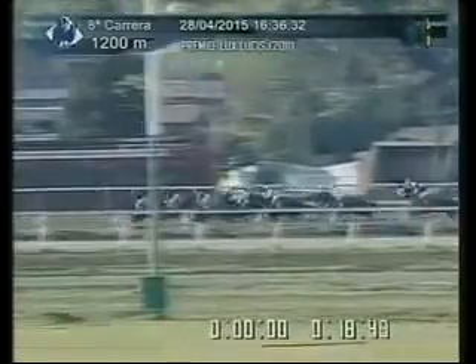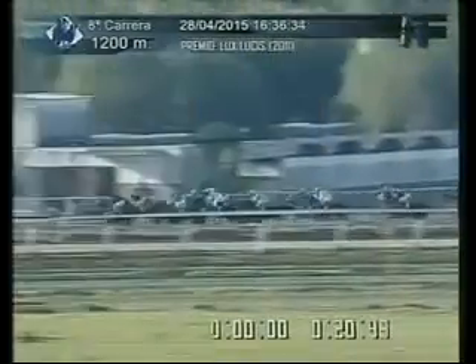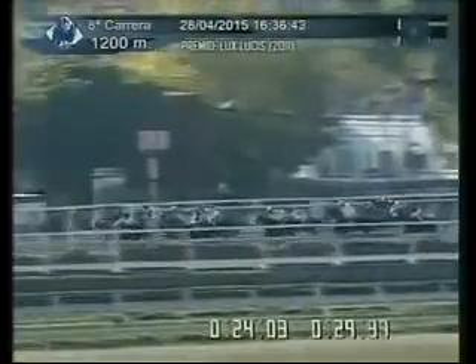Frente ya la señal indicatoria de los 900 metros, invariante con el 1 en la delantera. Medio cuerpo de ventaja sobre el 12, la tercera ubicación viene corriendo el 4, ganando terreno decididamente, busca la vanguardia, abierto el 13. Más atrás se viene desempeñando el 10.